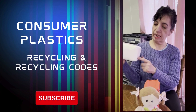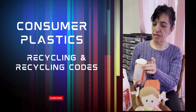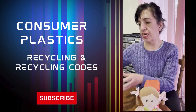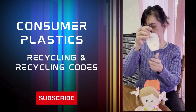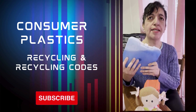This one right here is actually a number two — this is some glue that I bought. Looking at the bottom, this one is also a number two, which is HDPE. I have here some beauty stuff, and this one is also an HDPE.